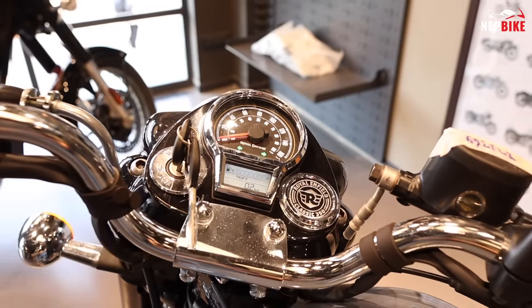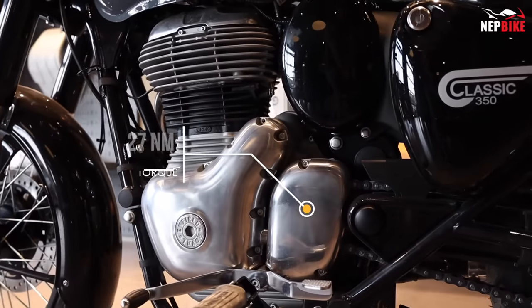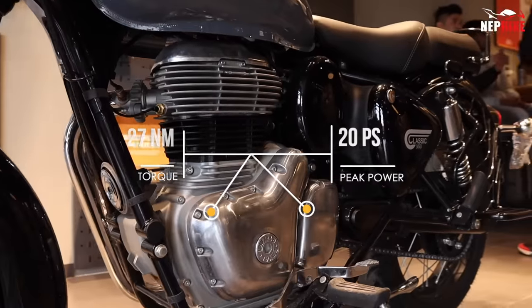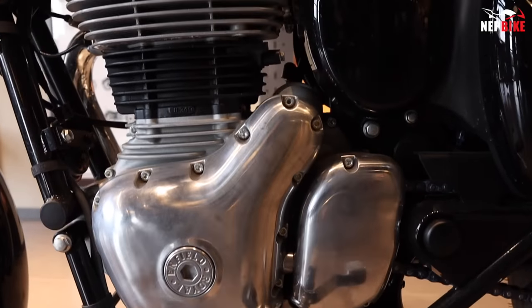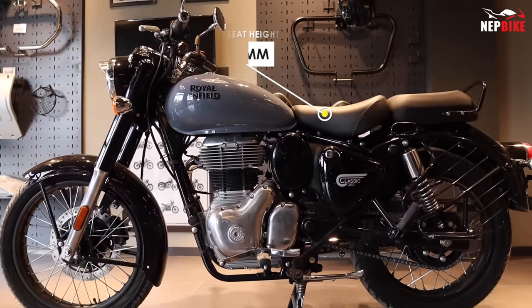How is this bike in terms of fuel tank? It has a fuel tank and this is the engine. The torque is 27Nm and the maximum power is 20Nm. The ground clearance is 170mm and the seat height is 800mm.